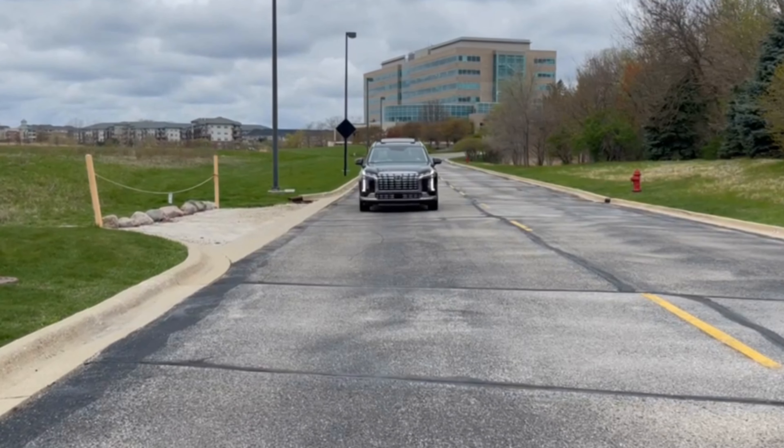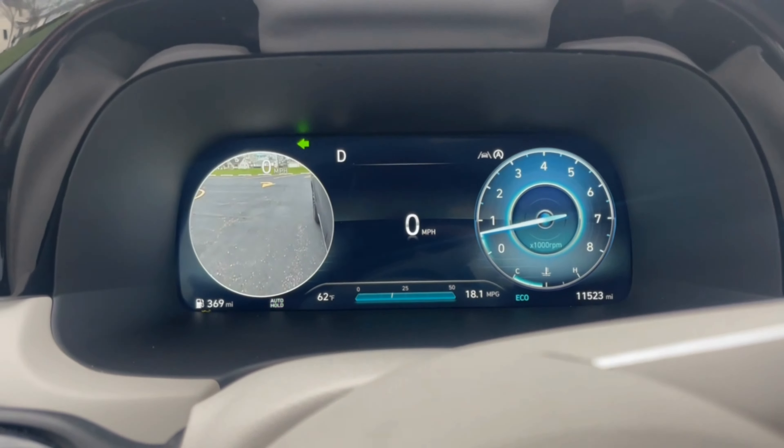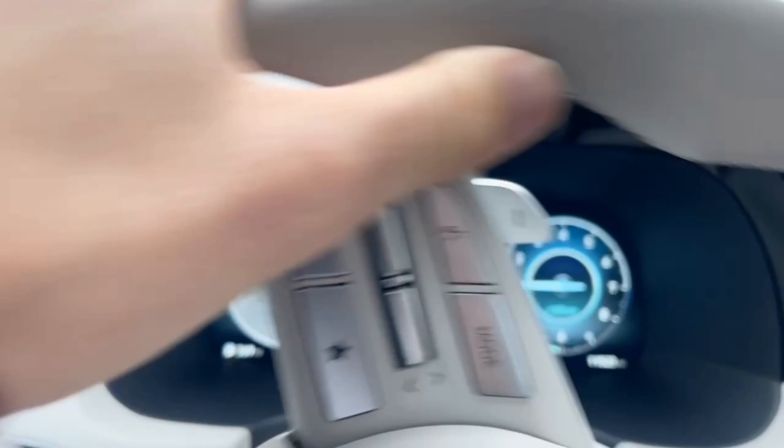And as an added bonus, the Palisade is loaded with safety and driver assist features such as forward collision avoidance, blind spot monitoring, remote parking assist, and much more.